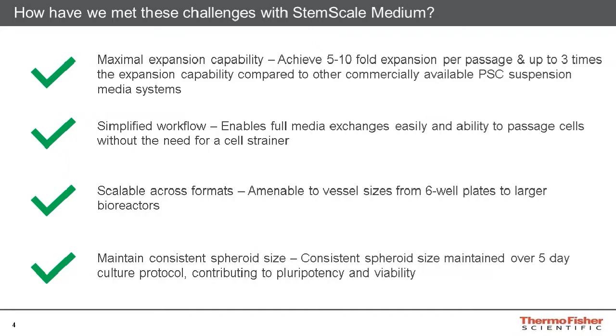The StemScale workflow is also simplified, as users can easily exchange mediums without losing spheroids and can passage spheroids without having to use a cumbersome cell strainer. StemScale is also able to maintain consistent growth across multiple culture vessel formats, from six-well plates up to larger bioreactors. Additionally, StemScale can permit the maintenance of a consistent spheroid size across multiple passages during expansion, and spheroids can be reliably passaged every four to five days without a loss of pluripotency or viability.